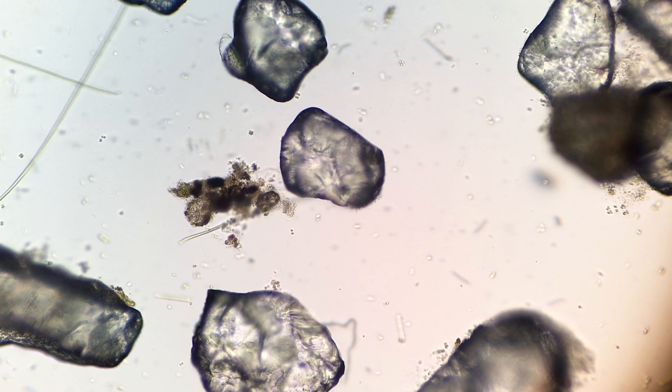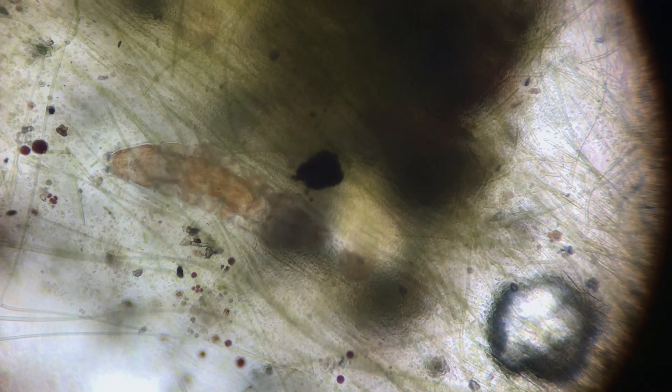Debris like sand and dust is very important for the habitat. Algae can hold onto it and become a food source for other organisms.